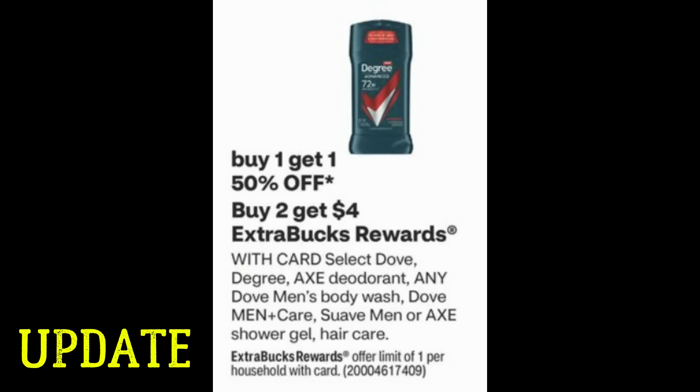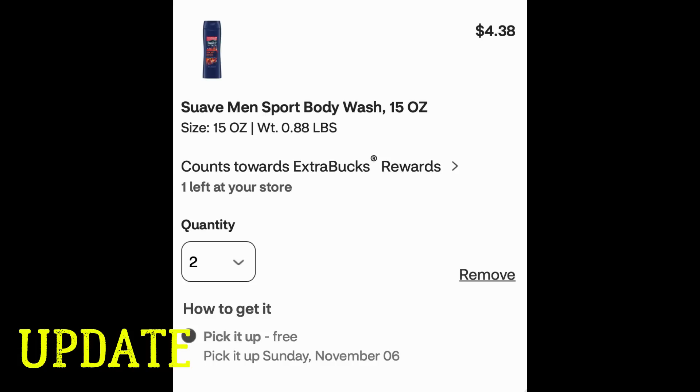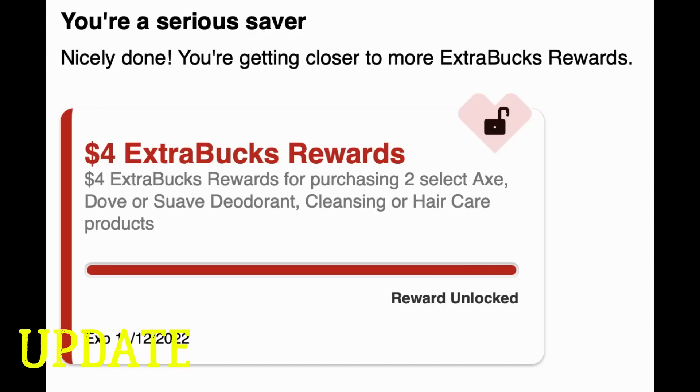Here's another update on the deal with deodorants and shower gels — buy one get one 50%, buy two earn a $4 ExtraBuck. I was hoping the Suave Men Sport body wash would be included. Online it's not showing the BOGO 50% — sometimes online deals differ from in-store — but it does show it counts toward ExtraBuck rewards. Clicking that, purchasing two will earn the $4 ExtraBuck. I'll confirm in my shop-with-me video later this morning.